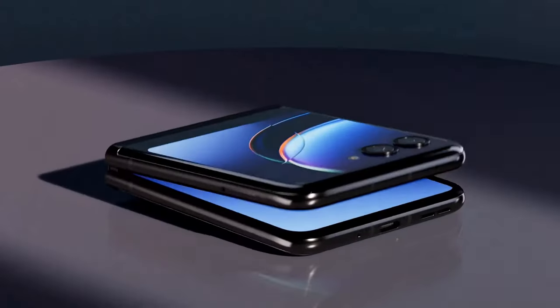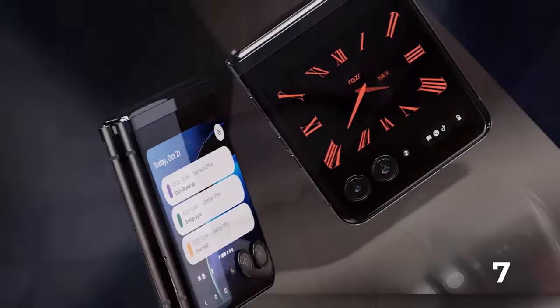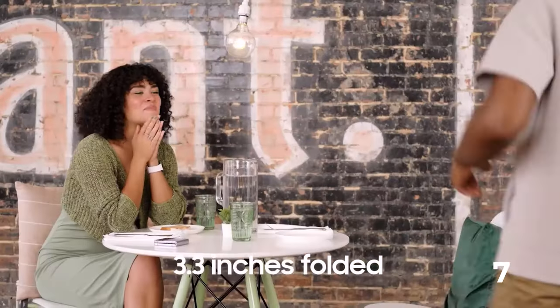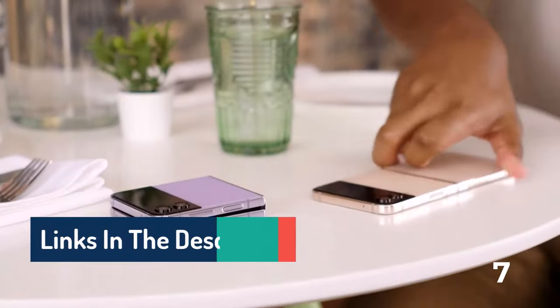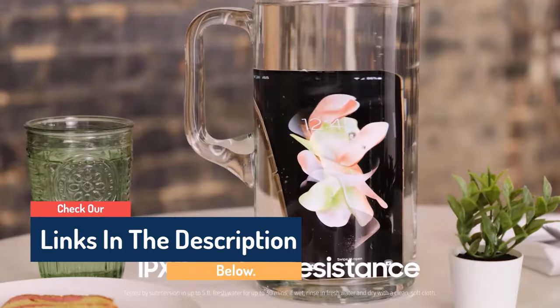Hello guys, today in this video we are going to help you find out the best foldable phones in market. I made this list based on my personal opinion, and I tried to list them based on their quality, durability, customer review, and more. If you want to see their price and find out more information about them, you can check our links in the description below.